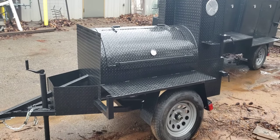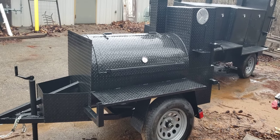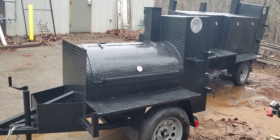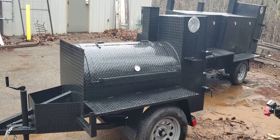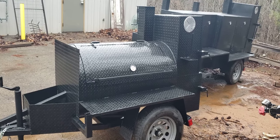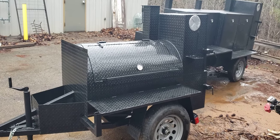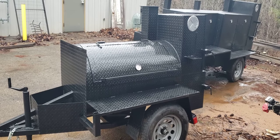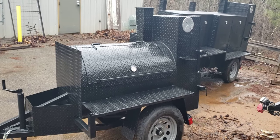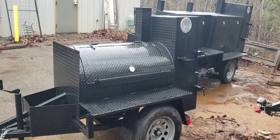Hi everybody, this is Roland from BBQ Smoker Pros in Brousselton, Georgia. This is the Tailgater that's been upgraded a little bit — we call it the Weekender. A lot of people see our ads for the Tailgater, but it's really the Weekender now. This is for somebody that's been a backyard pitmaster and wants to do some competition, or help out at church events, football games, baseball games, lacrosse, soccer.